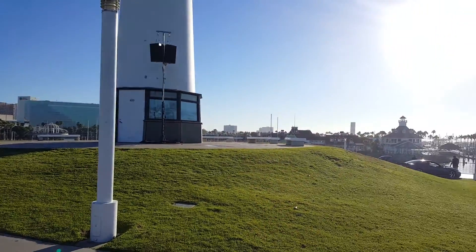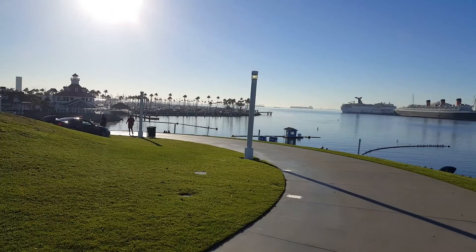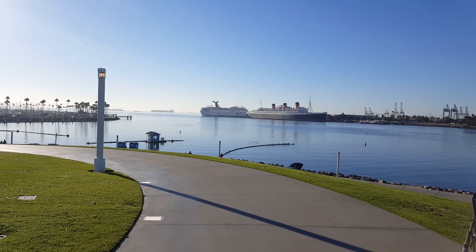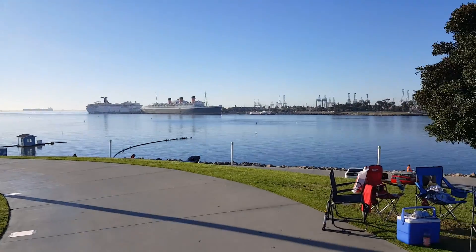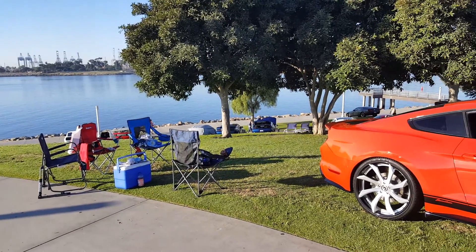Couldn't get any better on the hill as people are pulling in and parking. We got the Queen Mary over there at a distance — check it out — a couple of cruise ships, the water right here, very nice.